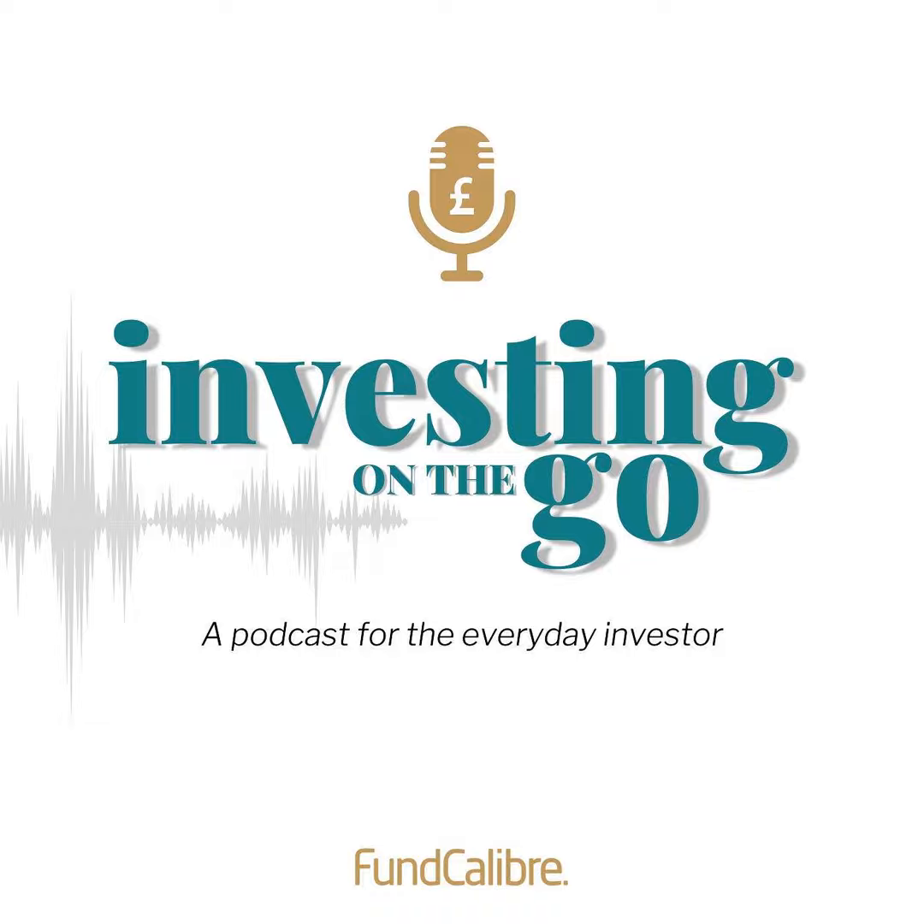Welcome back to the Investing on the Go podcast brought to you by Fundcalibur. Today's episode provides a detailed explanation and deep understanding of the intricacies involved in managing a high-conviction, concentrated portfolio in a dynamic global market. I'm Chris Sarley, and today I'm delighted to be joined by Zerud Asmani, manager of the elite-rated Martin Currie Global Portfolio Trust.